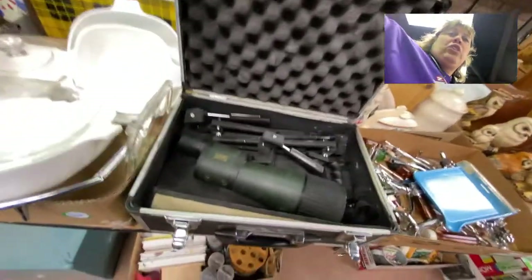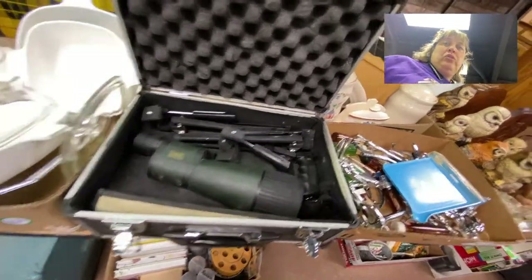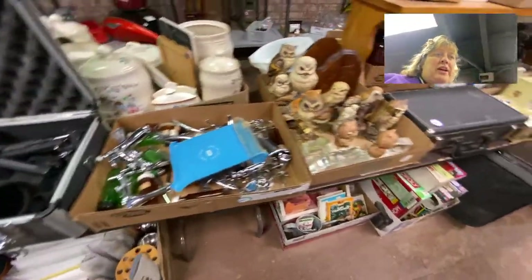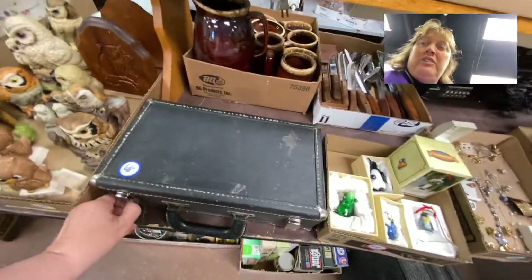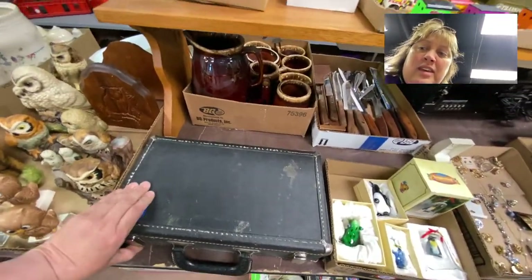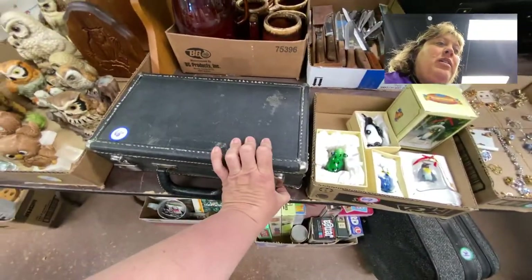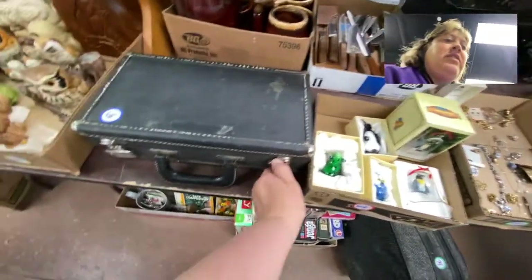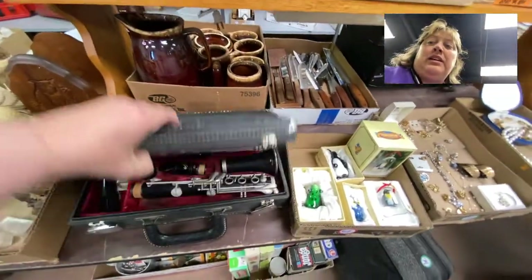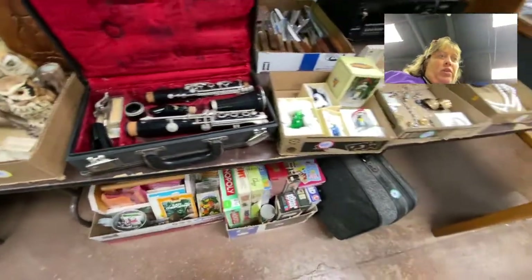This is a rugged exposure scope, like a little telescope. We've got medical supplies and musical instruments — quite a few musical instruments in this one. It's a clarinet, so we've got quite a few of those.